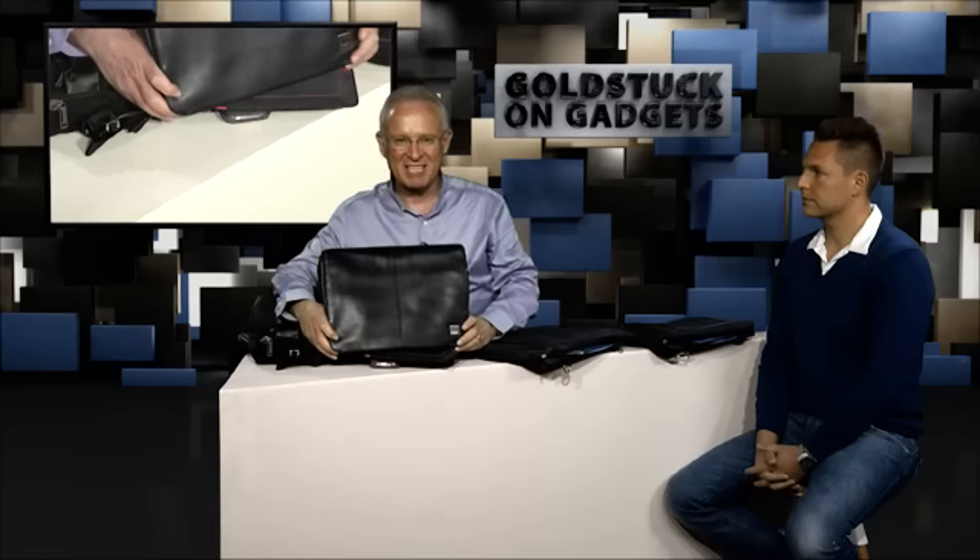If you want something even more stylish, this is one of the most beautiful laptop bags I've seen, from a company called Nomo based in the UK, available in iStores in South Africa — but not cheap at two and a half thousand Rand. If it's something protective that also makes you look good, then this is the top of the range.